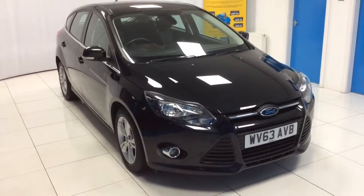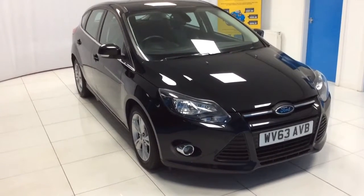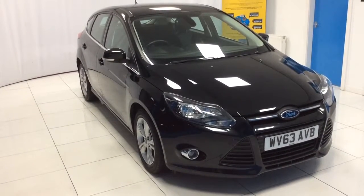Here we have the 2013 Ford Focus 1.6 TBCI on a 63 plate. The car is a 5-door model in Carrot Black.